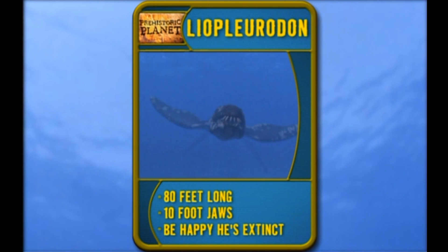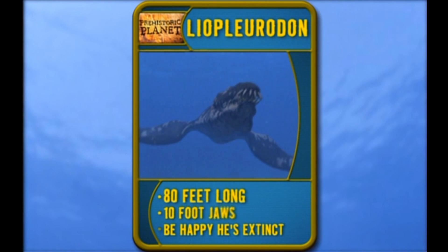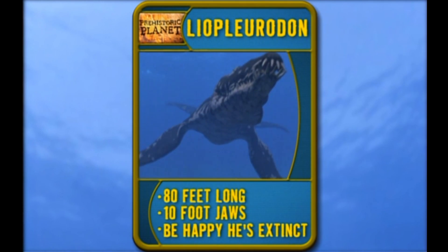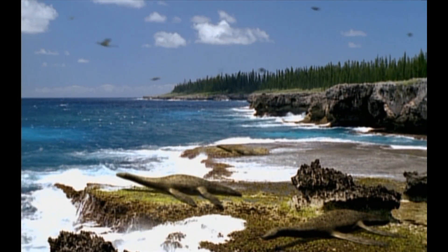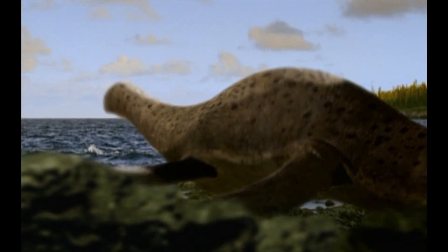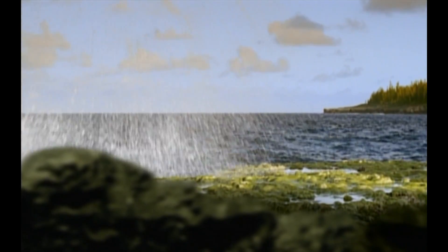Liopleurodon. Long name, longer body — 80 feet long. Throw in some 10-foot jaws, and boy are we happy he's extinct. These sea reptiles have air-breathing lungs and powerful flippers that used to be legs. Then evolution pushed them into the Jurassic pool. Why couldn't they evolve an easier name?